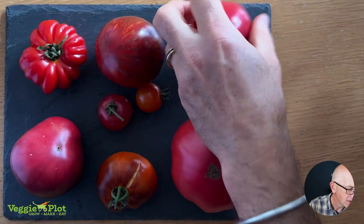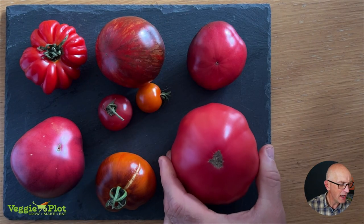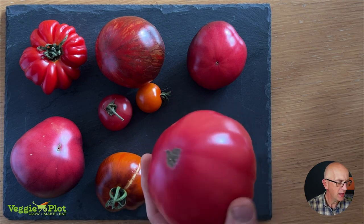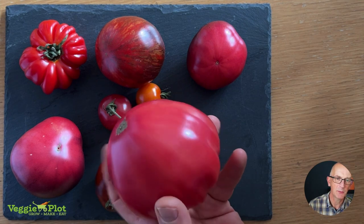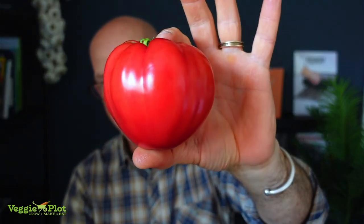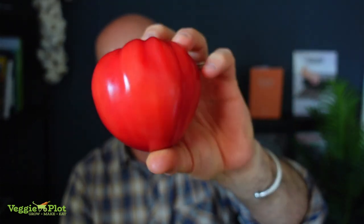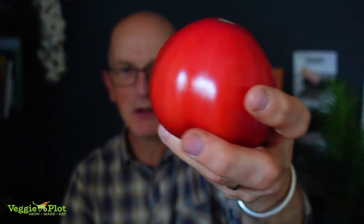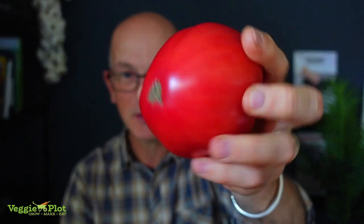And then this one here — a bit like last year I had a mystery tomato. I think these are supposed to be Sweetheart Cherry, and it does look like a heart shape. But it's certainly not a cherry — it's enormous, really big. So I think there's been a slight mix-up, but I've never tried it before so I'm really looking forward to giving this one a go.